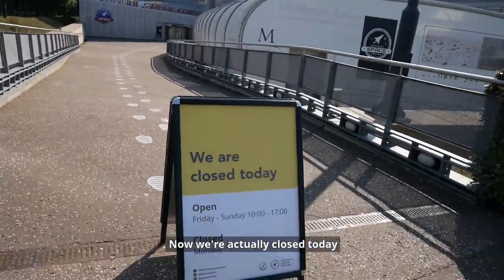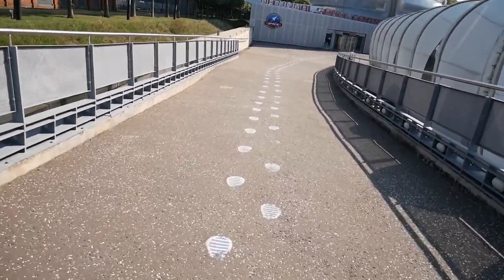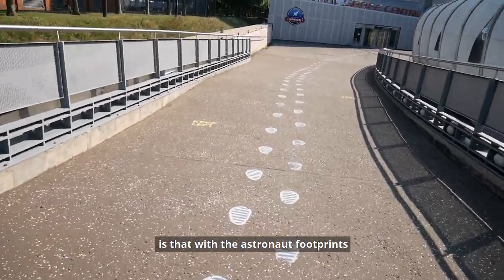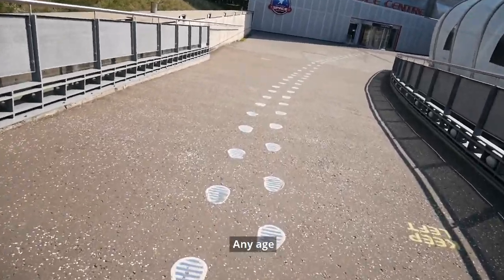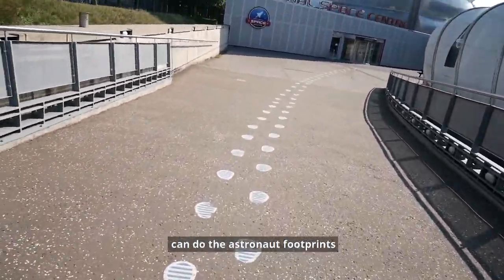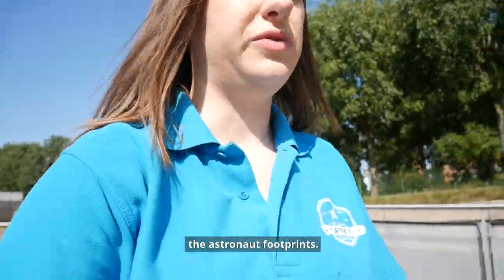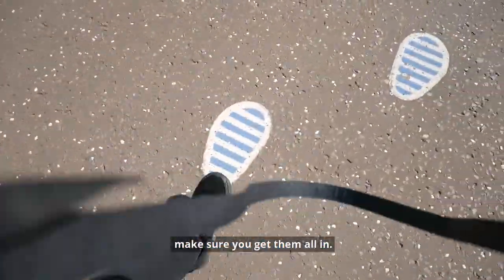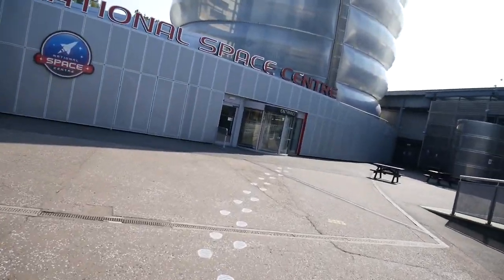Now we're actually closed today, that's why I'm not wearing my mask because there's not many people around and I'll keep my distance. A common misconception is that with the astronaut footprints there's actually an age restriction — I'm here to tell you the truth: there's not an age restriction; any age, any person can do the astronaut footprints. I actually can't come down to the Space Centre without doing the astronaut footprints. Make sure you get all of them in — all the way down.